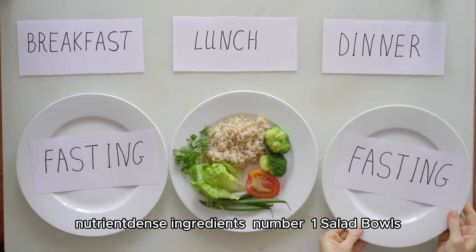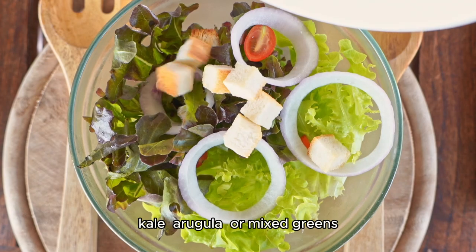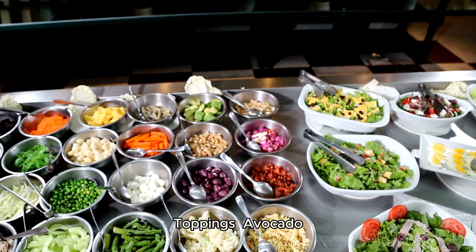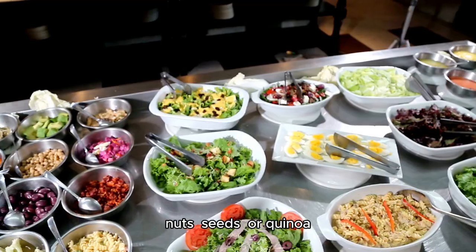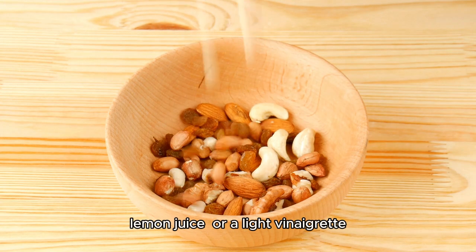Number one: salad bowls. Base — leafy greens like spinach, kale, arugula, or mixed greens. Protein — grilled chicken, salmon, tofu, or chickpeas. Toppings — avocado, cucumber, cherry tomatoes, nuts, seeds, or quinoa. Dressing — olive oil, lemon juice, or a light vinaigrette.